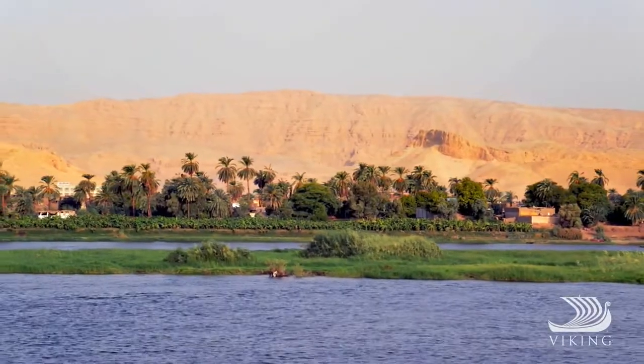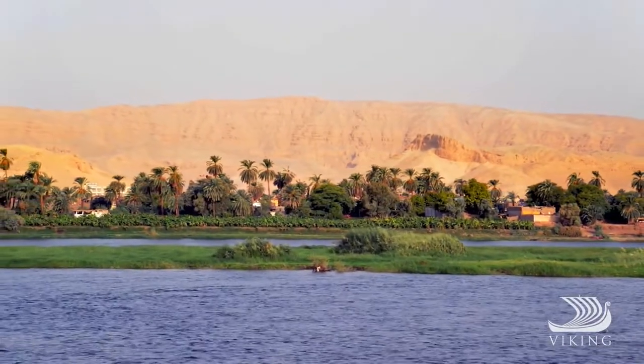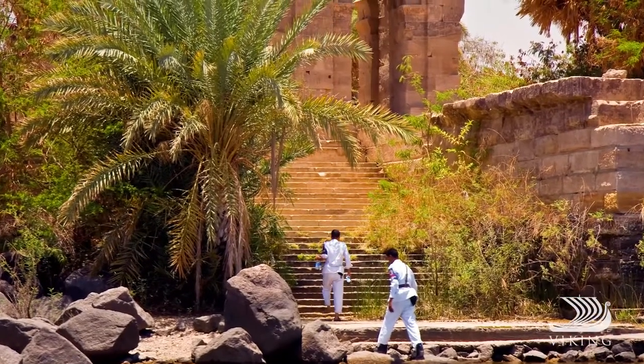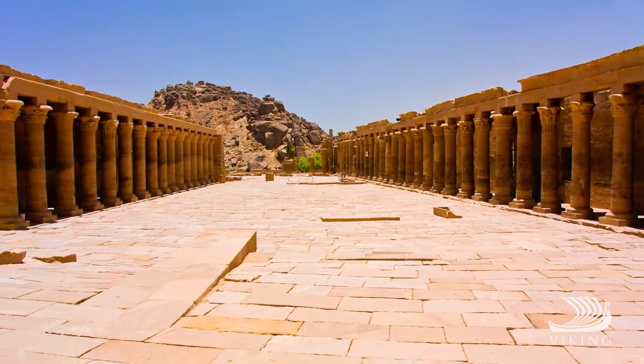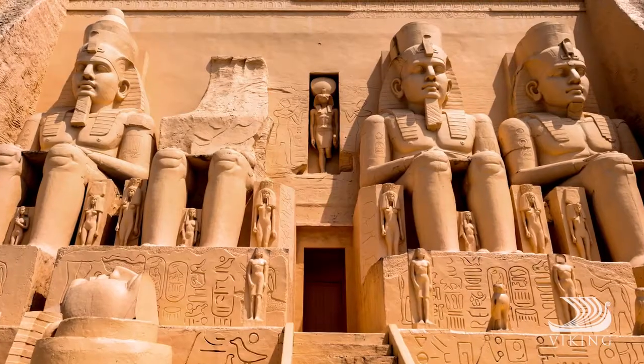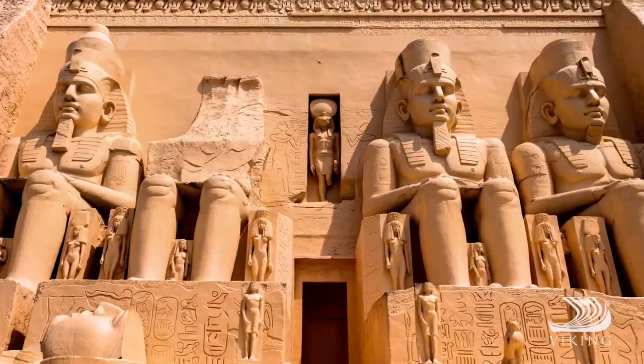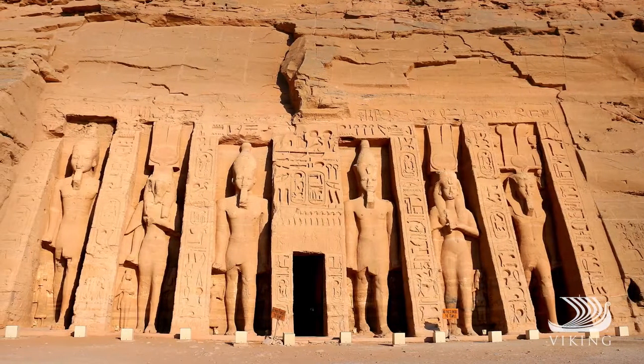You'll sail on to Aswan and the serene Philae Sanctuary. This oasis was rescued from the rising waters of the Aswan Dam and is now a UNESCO World Heritage Site. Or set out for Abu Simbel on an optional excursion to admire the great Temple of Ramses II.